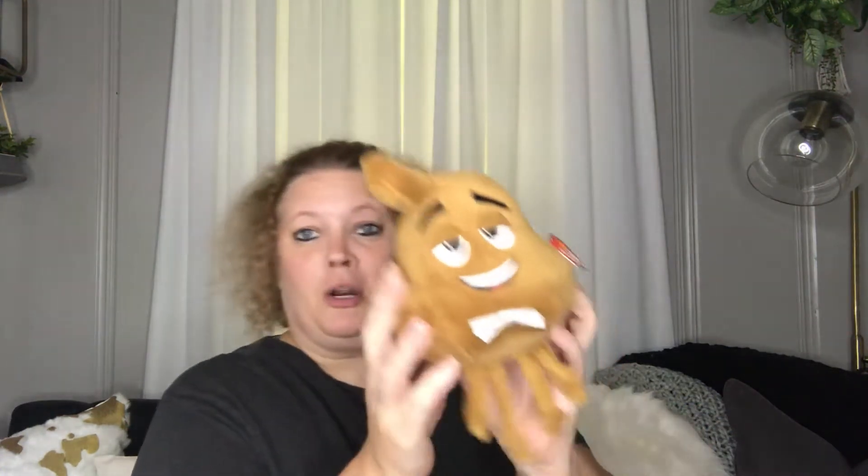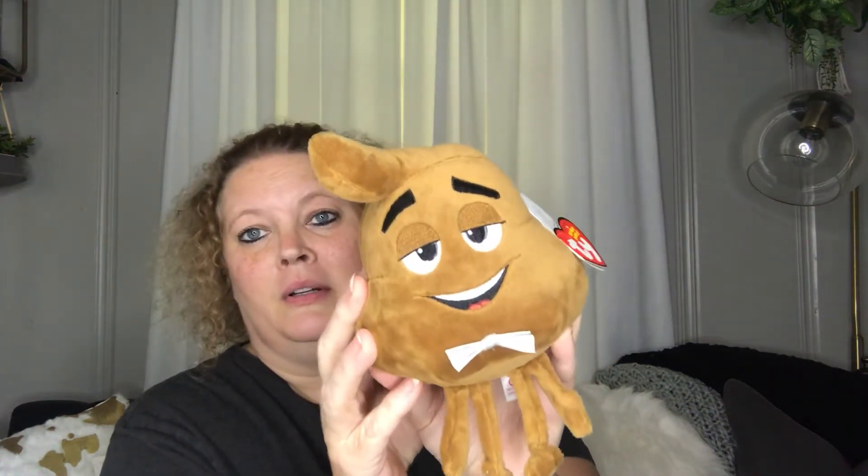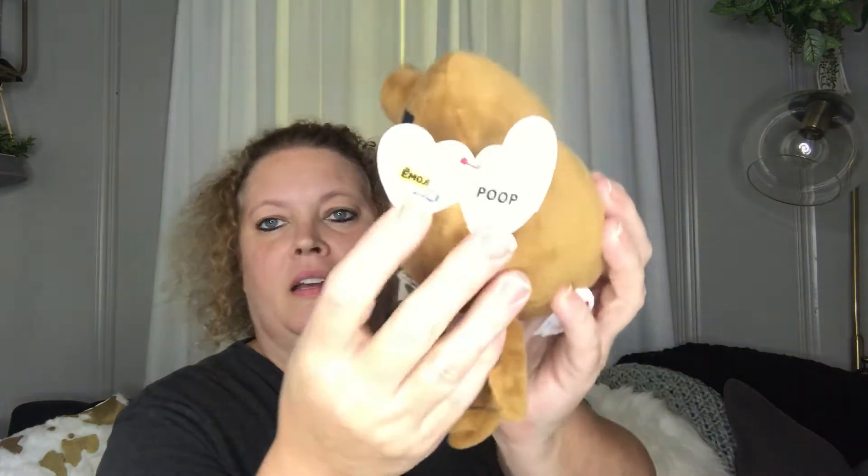Next we got some Ty Beanies — super cute. This little guy looks like a poop emoji. And yes, it is from the Emoji Movie — it's the poop character. Super cute. I'm probably going to take him to work and put him on my desk.